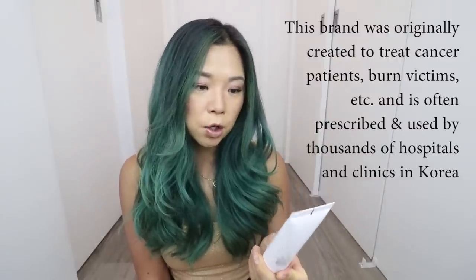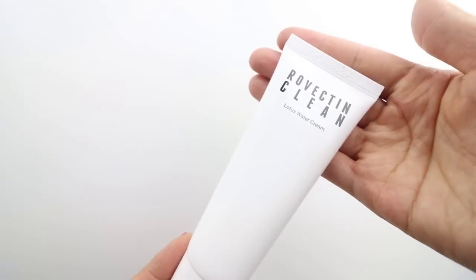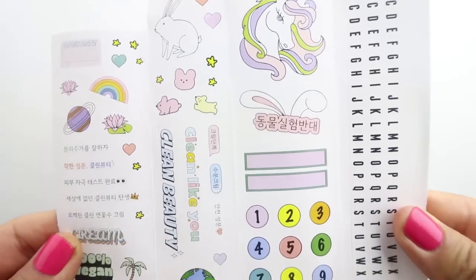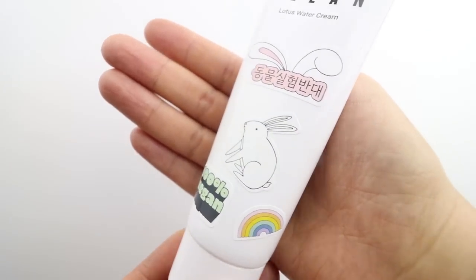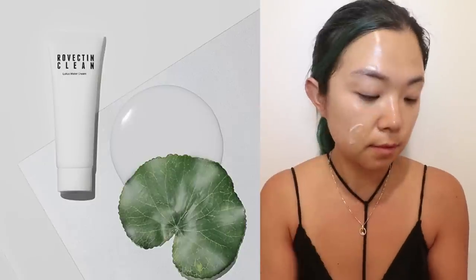The next product is by a brand I'm new to but so excited about — this is the Rovectin Clean Lotus Water Cream. All of their packaging is recyclable and they're all about environmentally friendly practices. They also include little stickers that you can add to your packaging, and it says in Korean — 동물 실험 반대 — which means against animal testing. This is the cream I would put on after the serum, and it's a very nice lightweight cream, not too thick, but feels super hydrating and is really easily absorbed into the skin. It's a gentle mild moisturizer great for any skin type. Rovectin is all about clean, sustainable, and effective beauty and skincare solutions.